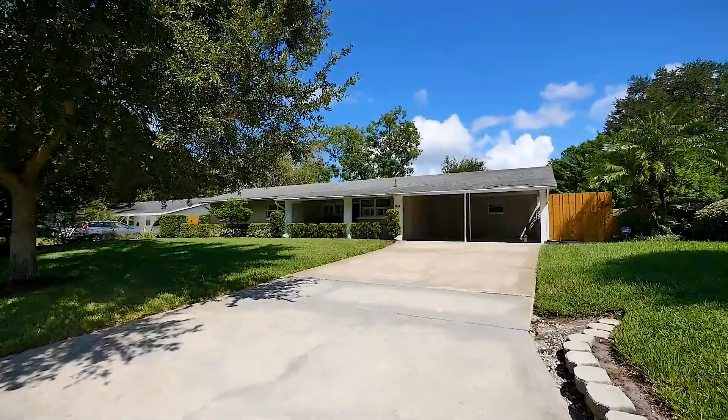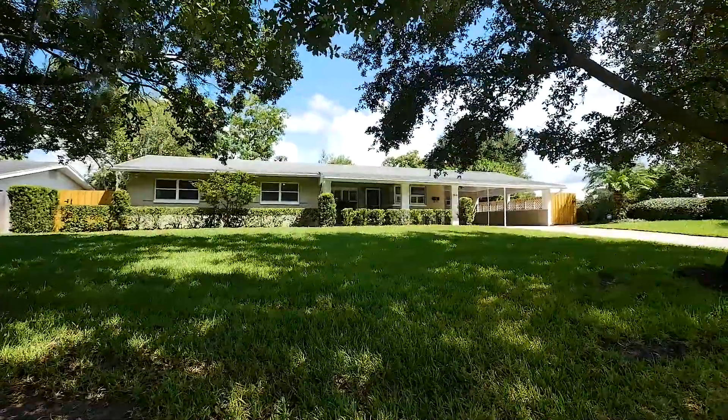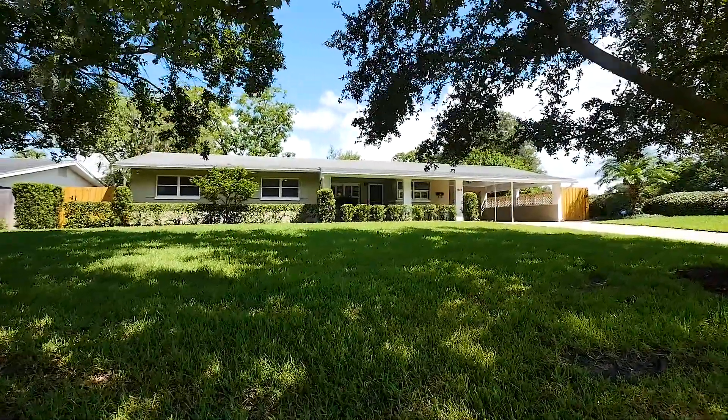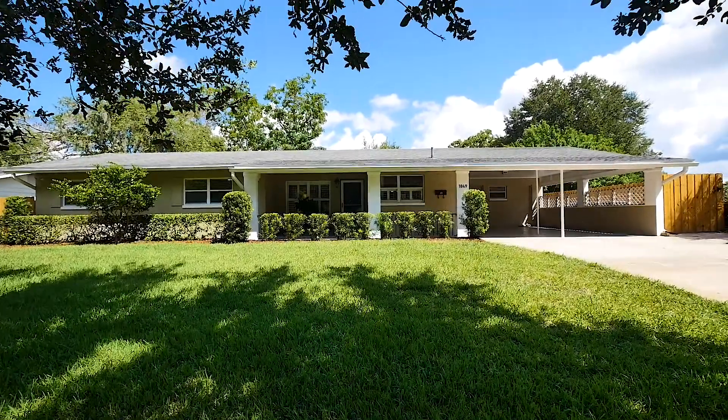Welcome to 1849 Whitehall Drive. This charming, updated, and upgraded Winter Park abode awaits you with over 1,600 square feet, three bedrooms, two baths, and a sparkling pool.